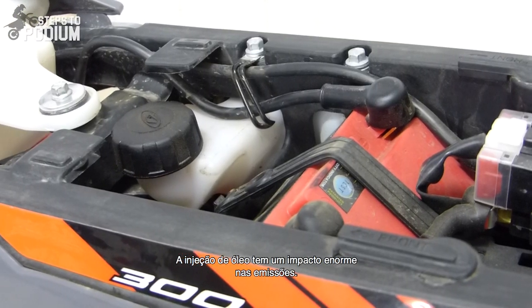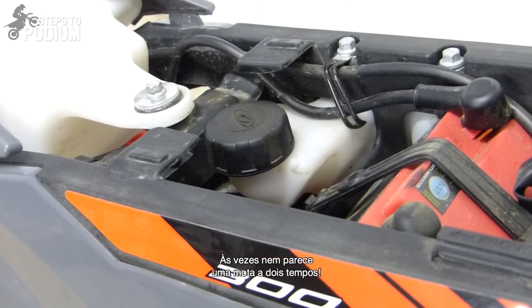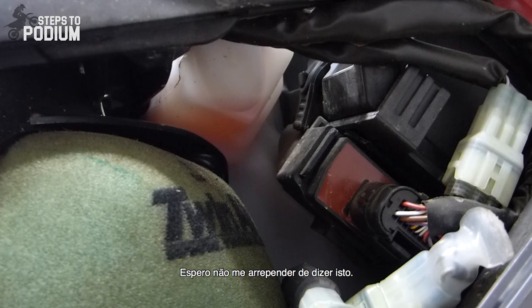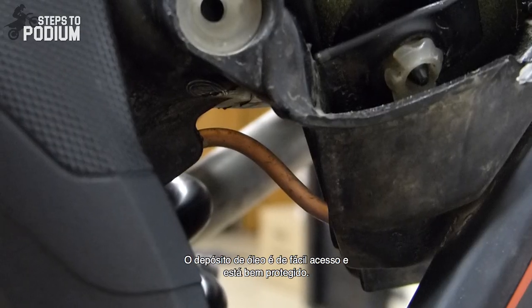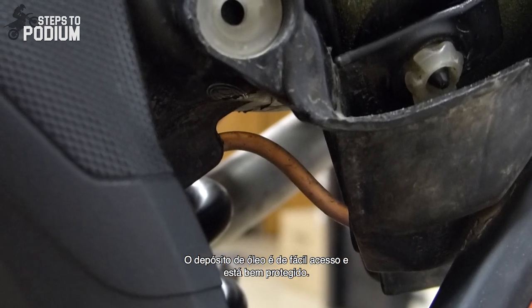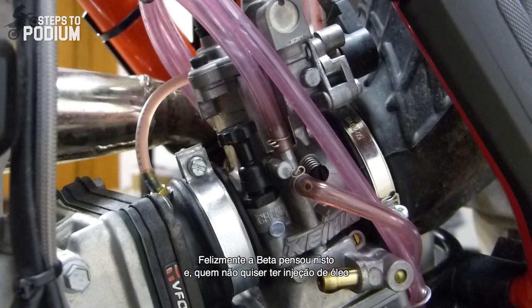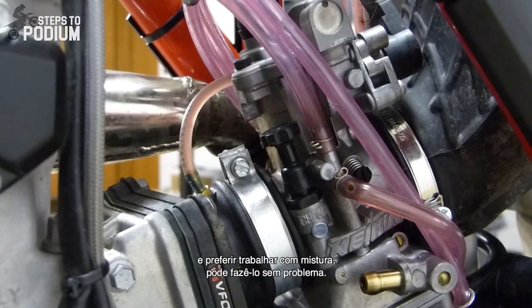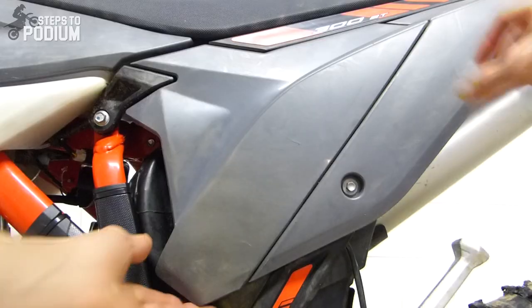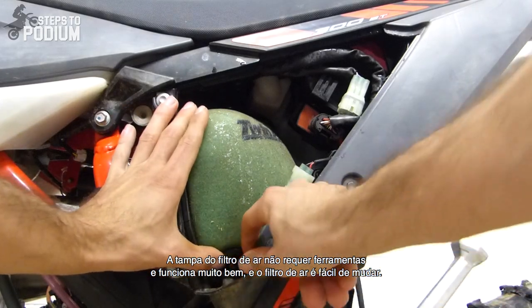Dual injection has a huge impact on smoke emissions — sometimes it doesn't even feel like a two-stroke. Let's just hope I don't regret saying that. The dual injection tank is easy to access and well protected at all times. Thankfully, Beta has thought about this and whoever wishes to not have oil injection and just run pre-mix, they can. The tool-less air filter cover works really well and the air filter is easy to change.